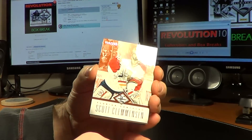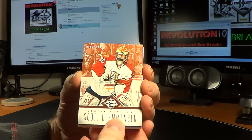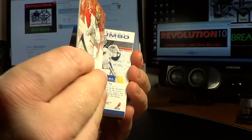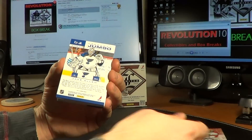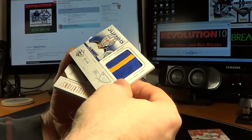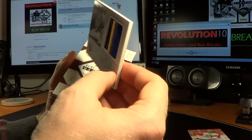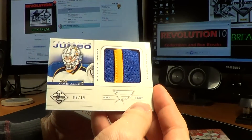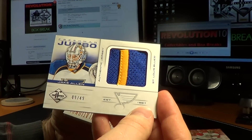And the first card — for the Florida Panthers, number 56 of 299, Scott Clemonson. And for the St. Louis Blues, we have a nice hit with an awesome patch and seam. Looks like a patch — it's a prime version, Freshman Jumbo. Jake Allen, number 9 of 49. That's pretty sweet.